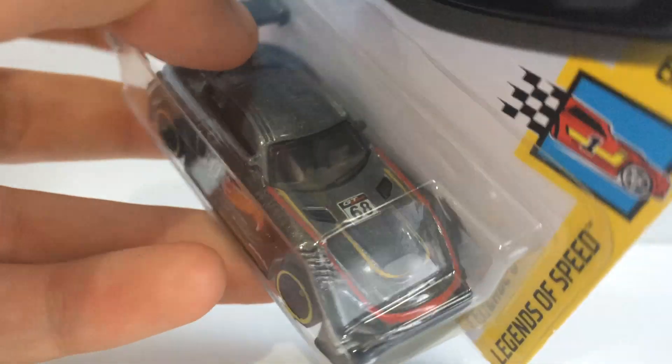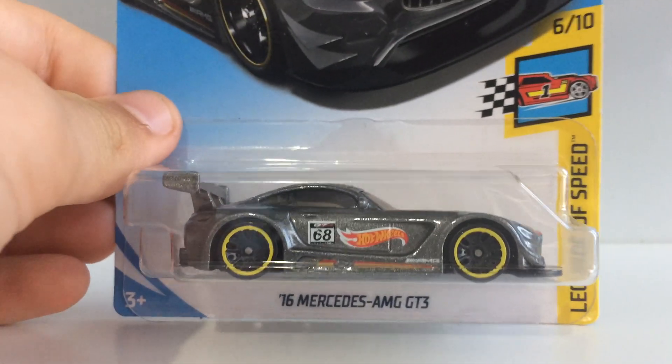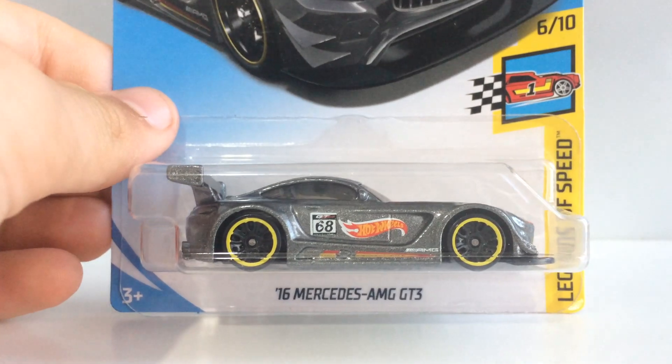Have a look on the hood — we've got number 68 there as the sticker says. I'm really digging this model — it's a very cool model, happy to see it this year in the lineup.